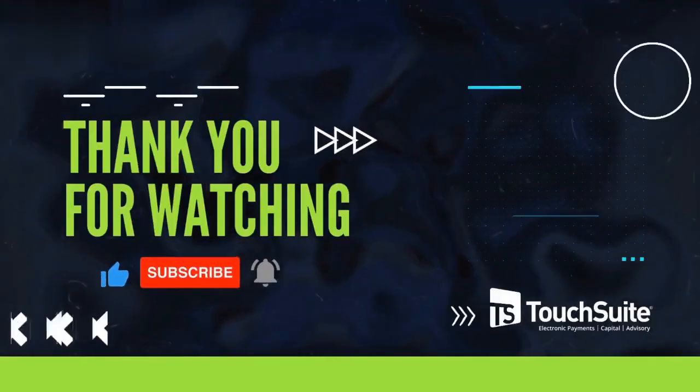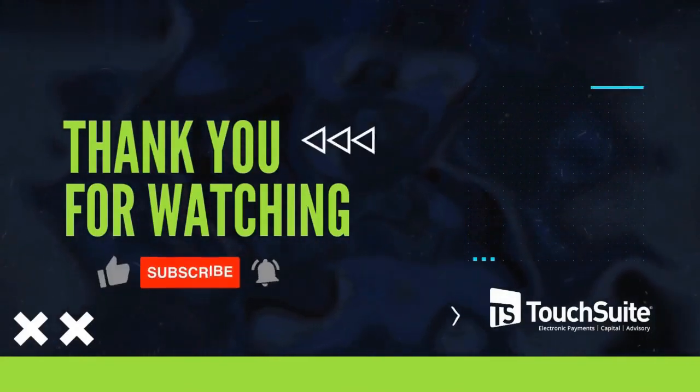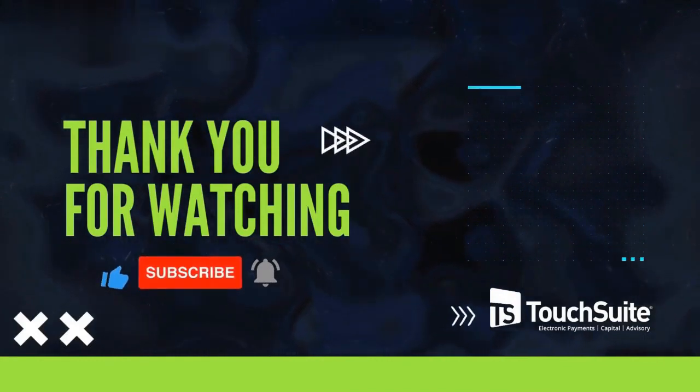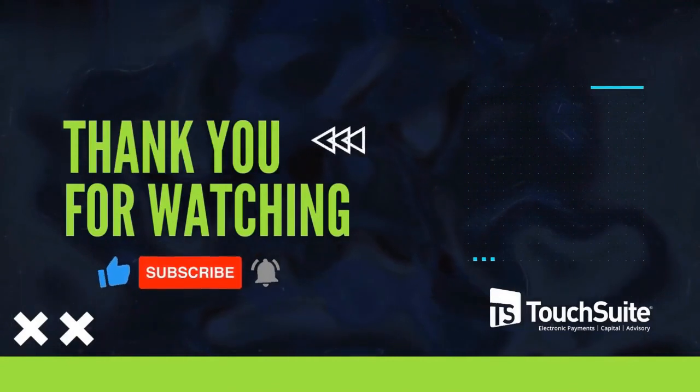As we conclude, don't forget to hit that subscribe button to stay up to date with our latest videos. For payment solutions and more, visit TouchSuite's website. Thank you for watching, and we'll see you next time. Goodbye!